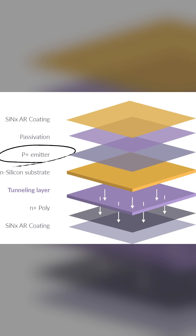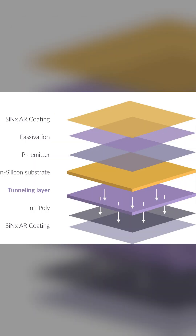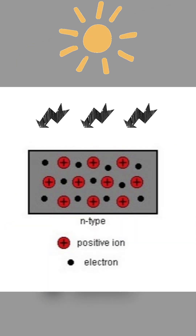Then comes the PN-emitter layer, which creates the PN electrical junction and starts collecting the positive charge holes. Next, in the heart of the cell, is the base layer, or the electricity generator, which is the N-type silicon base layer — the N-silicon substrate. This wafer absorbs most of the sunlight and generates the free electrons. It is essentially the primary electricity factory.